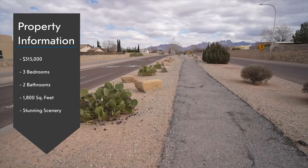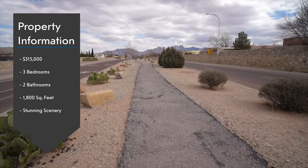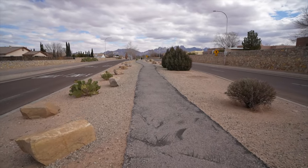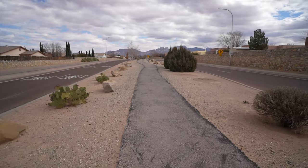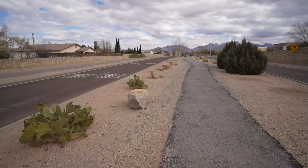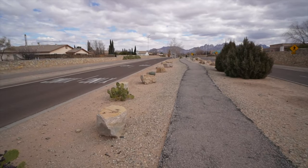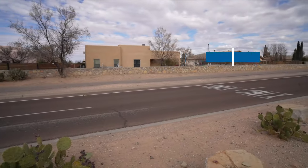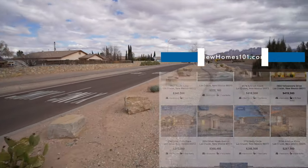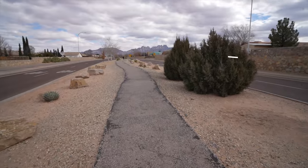The walking trail is really nice — it has plenty of vegetation. All the desert plants are here: cactus and a variety of desert plants, boulders. It's a very nice walking trail, and it also has exercise machines, water fountains, and benches. It's about a mile long, so it's not too long and not too short. Let's head over and check out the home.